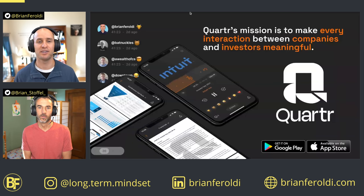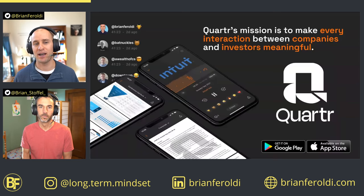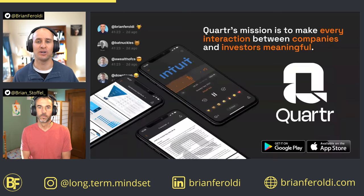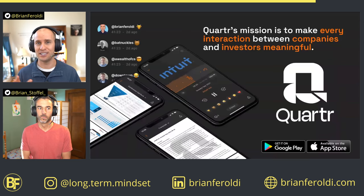We wanted to give a shout-out to this video's sponsor, Quarter. Quarter's mission is to make every interaction between companies and their investors meaningful. Quarter does so by providing frictionless access to conference calls, investor presentations, transcripts, and earnings reports from markets all around the world straight to your pocket for no cost. If you're interested in giving Quarter a try for free, simply visit the app store of your choice and search for Quarter — that's Q-U-A-R-T-R.